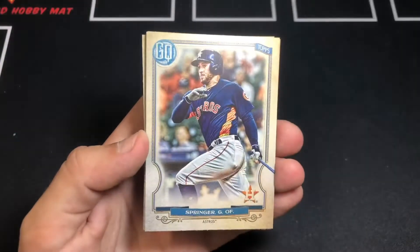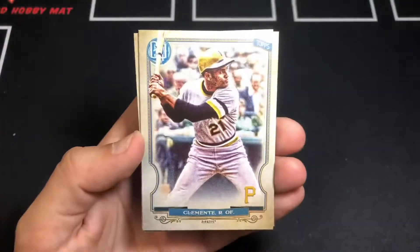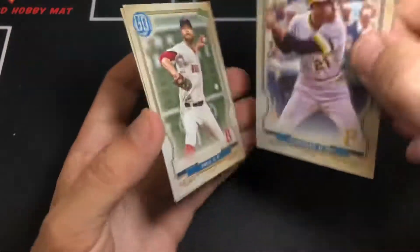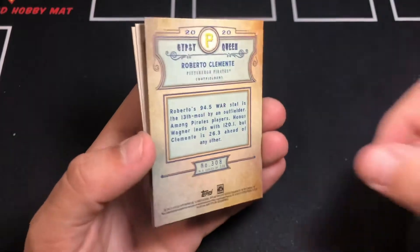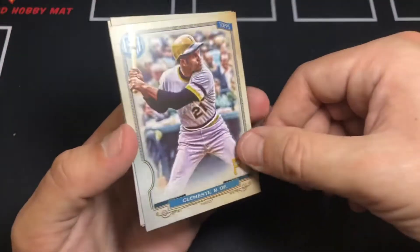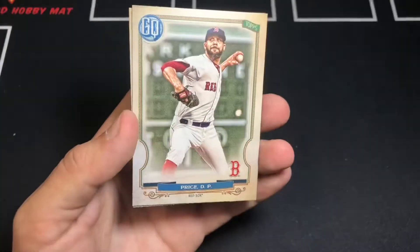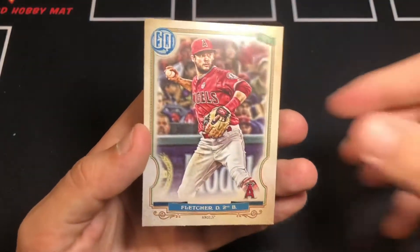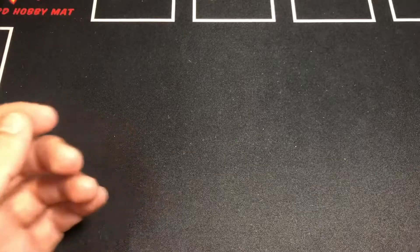Soroka. Springer. Marias. Roberto Clemente — nice, this is a short print. This should be card number 308. The set goes up to 300 and the next few cards in the set are retired players — these are short prints. Awesome, great pull. David Price. And a Fletcher. Cool. If you want to see the rest of the packs, go ahead and click the link above in my bio. Check out my YouTube page and while you're there please like and subscribe.